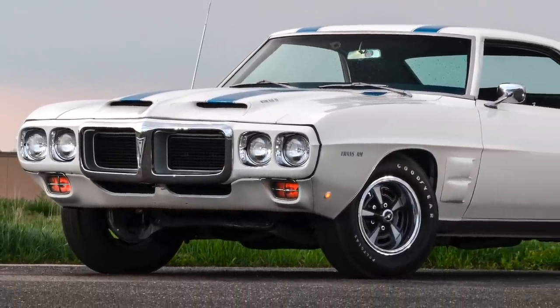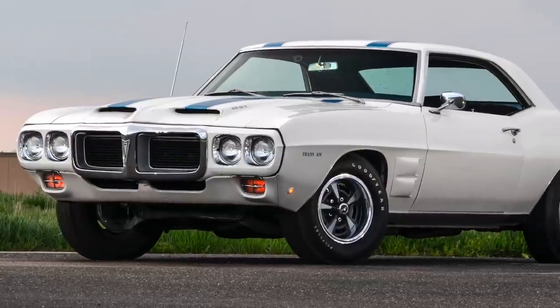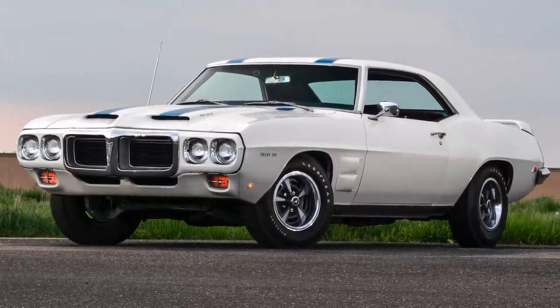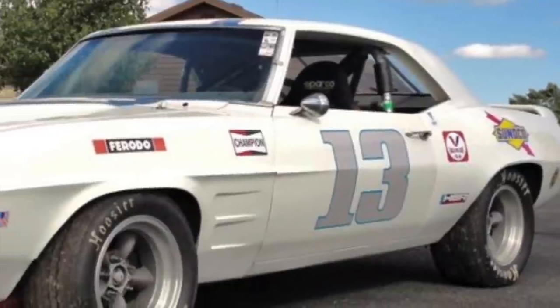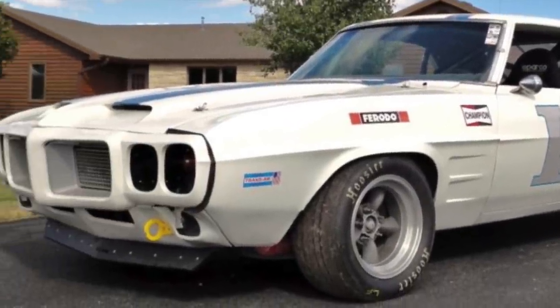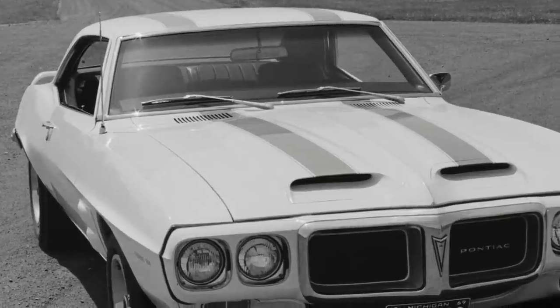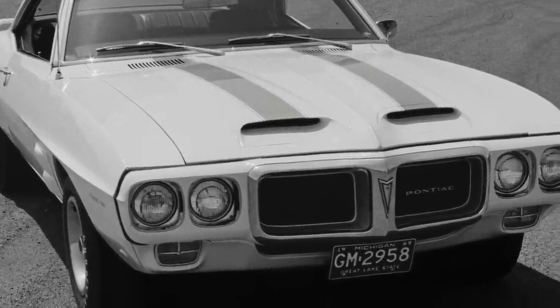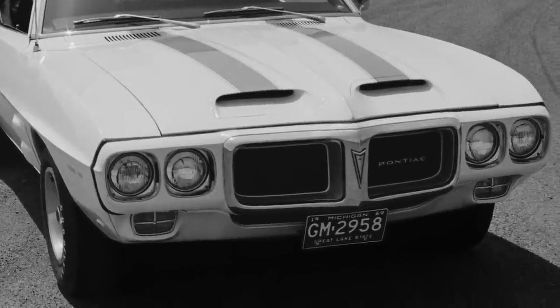However, it was standard with some of the best performance options the 1969 Firebird had to offer. The Trans Am got its name from SCCA's Trans Am Racing Circuit, which meant Pontiac had to pay licensing fees for every Trans Am produced, for use of the name.